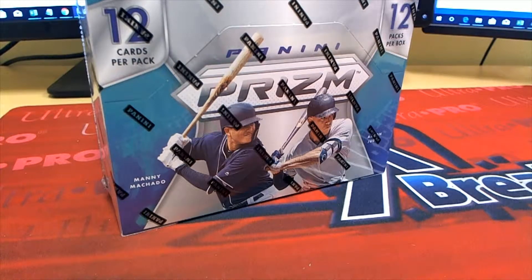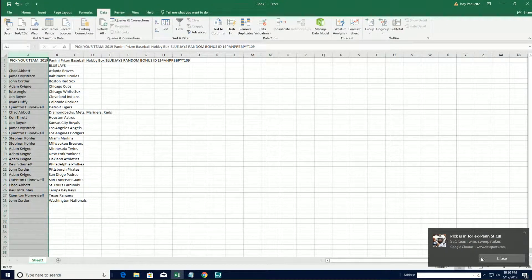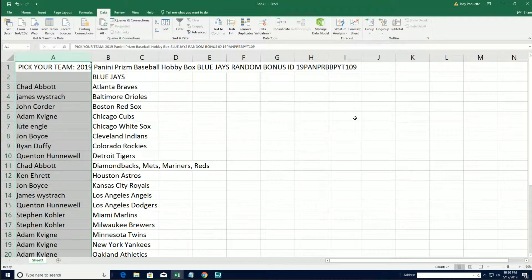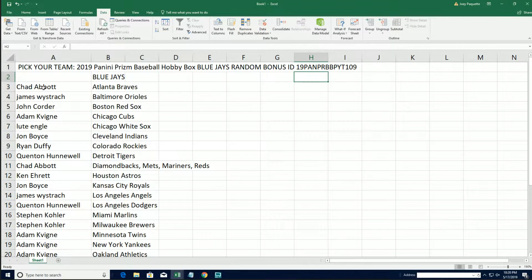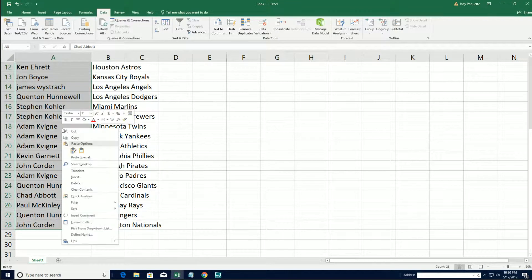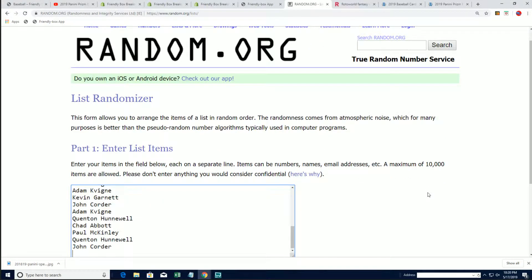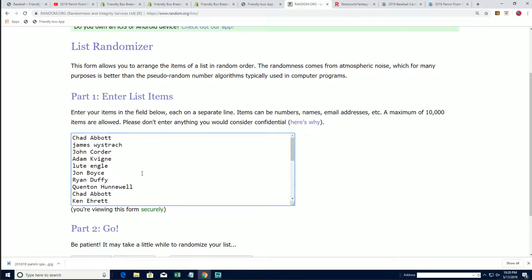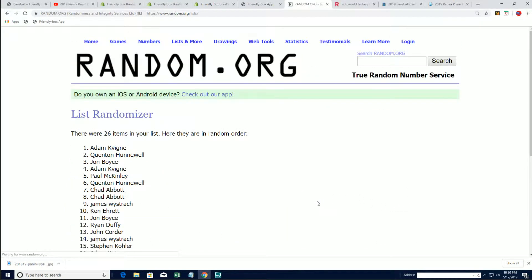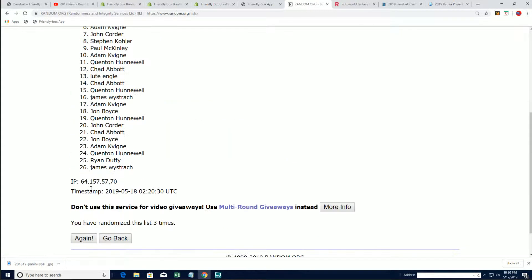Good luck everyone in Prism Baseball. It is time to rip — time to hit something big. Let's find some treasure right now in our box break. This is our 109th box of Prism and we're looking for our Blue Jays winner. Who's going to win the Blue Jays for free in the break? Let's bring it over to Random.org and send the owner list through seven times. If your name comes up at the top after seven, you scored the Blue Jays in Prism as a bonus team.